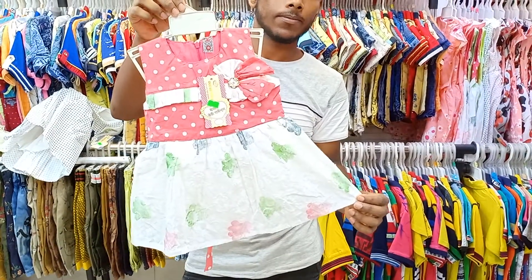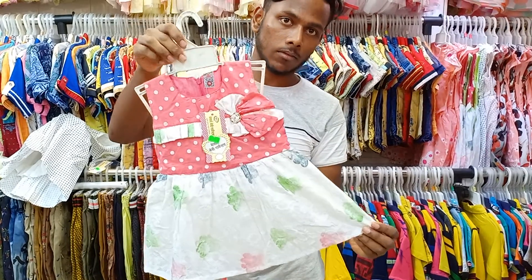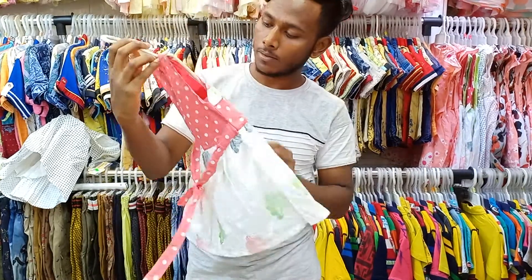It is a peachy combination — a pink, mystical combination. What price do you think? $5.